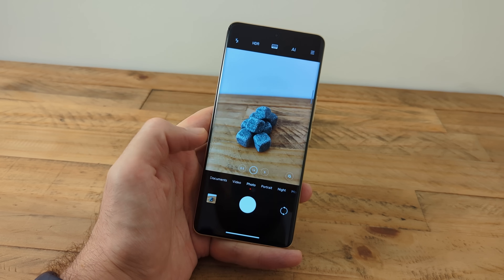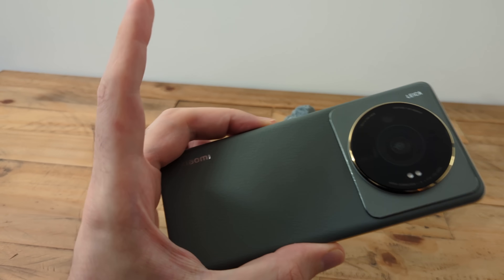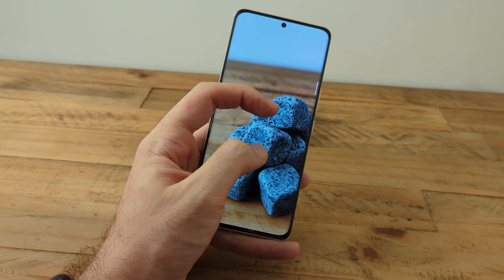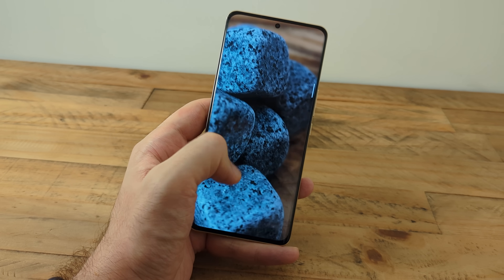As smartphone sensors get bigger — up to one inch on the Xiaomi 12S Ultra with that Sony sensor — autofocus on smartphones matters more. After all, they pull a shallower depth of field the larger that sensor gets. Also, shooting photos with a telephoto camera creates more blur too, and periscope cameras are only getting more powerful.